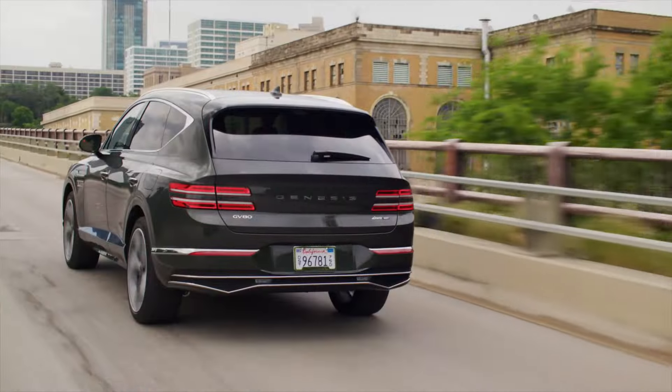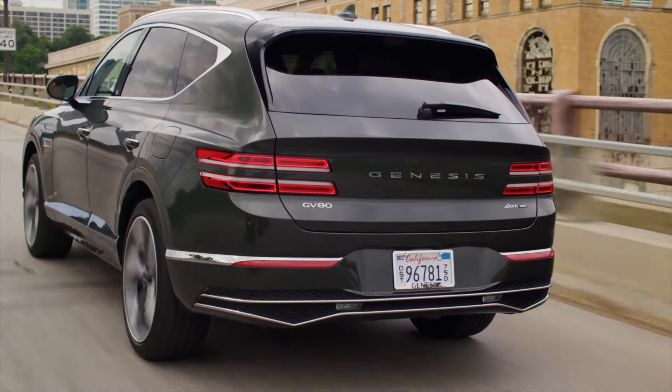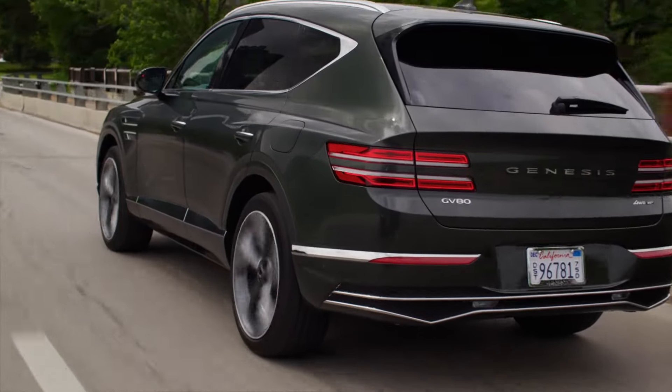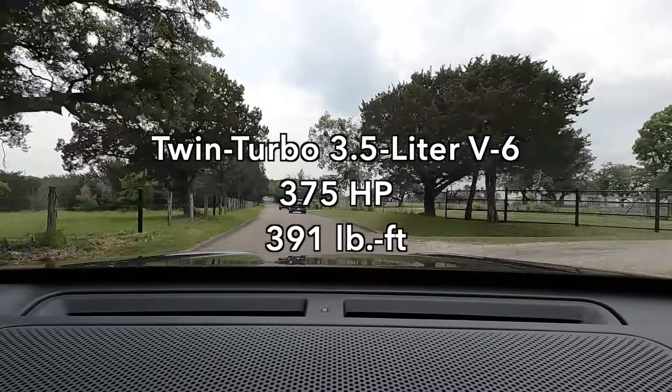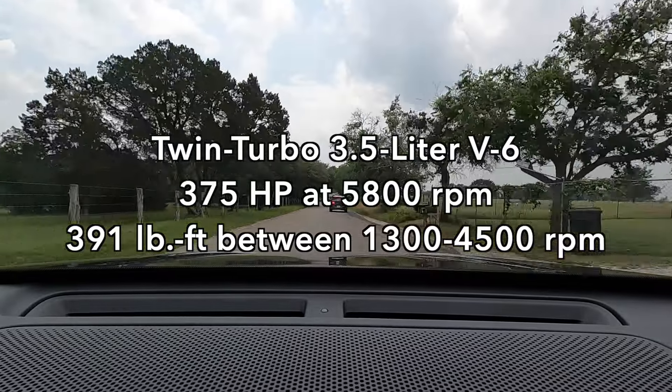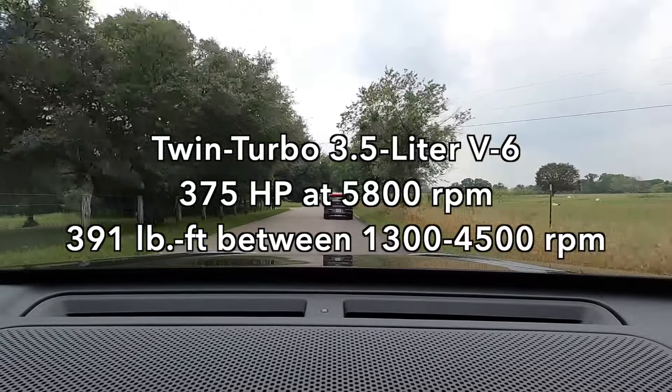The powertrain is, as I said, pretty much carryover. There were some tuning changes and a little fussing with the drive modes, but we still have as the base engine a turbocharged two-and-a-half liter four-cylinder making 300 horsepower and 311 pound-feet of torque — pretty stout. This one has the larger three-and-a-half liter twin-turbocharged V6 making 375 horsepower and 391 pound-feet of torque. It actually has a pretty wide torque peak, so there's a lot of good grunt even at lower speeds, and you feel it pretty much right away.